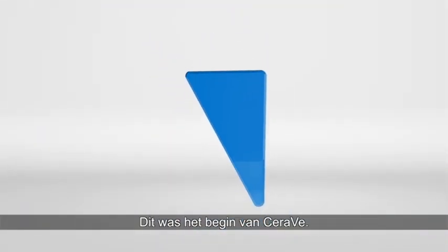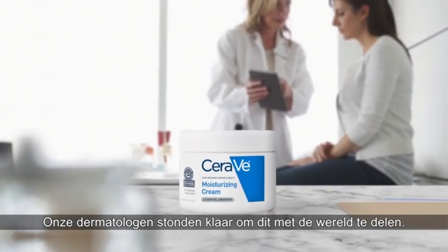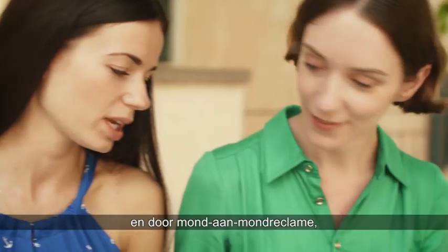This was the birth of CeraVe, and our dermatologists were ready to share it with the world — from peer to peer, patient to patient, and through word of mouth.